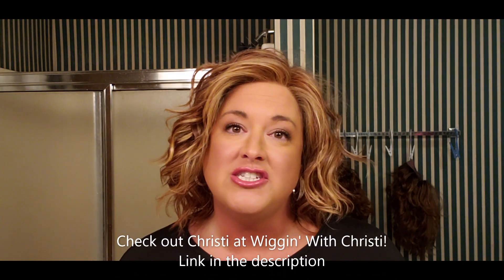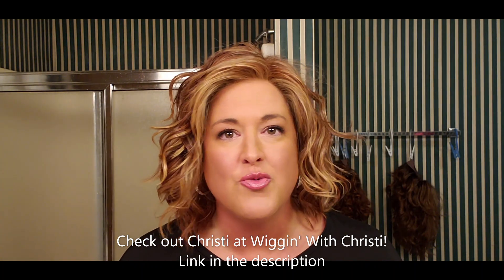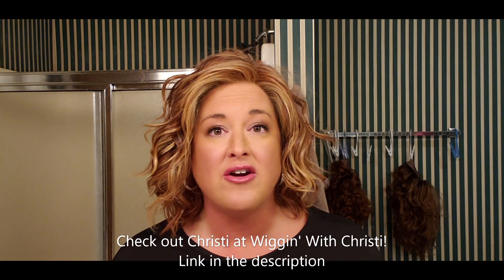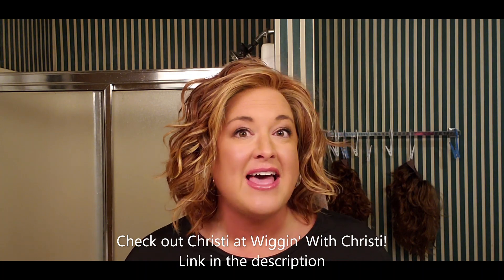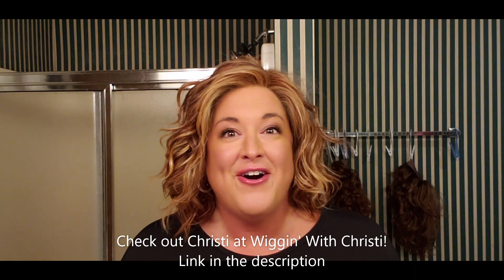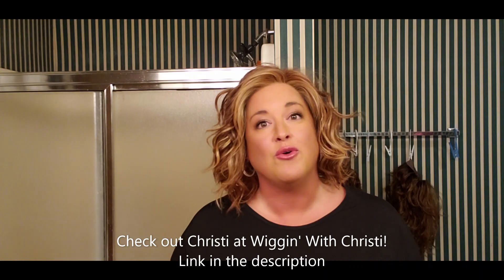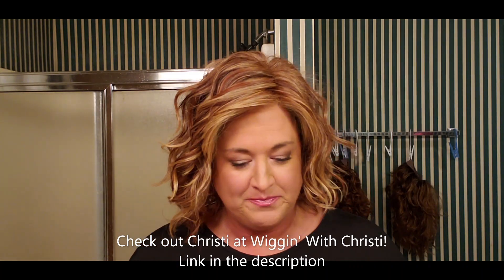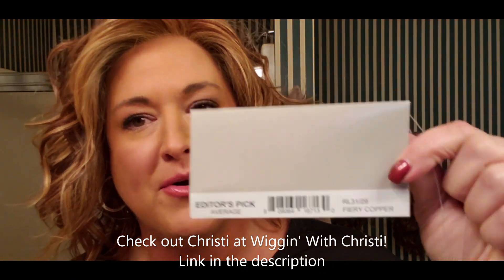I have the opportunity to try Editor's Pick because my friend Christy from Wiggin with Christy and I decided to do two reviews with wigs that each of us own. I already did a review on Ansley — I'm not sure which order we're uploading these. Christy reviewed this Editor's Pick that I have on my head right now and sent it off to me, so I'm so excited.